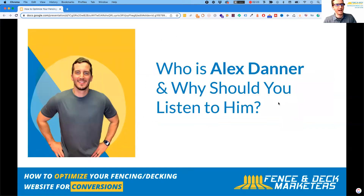My name is Alex Danner. I've been in the digital marketing space for about 10 years. I started my first agency doing a lot of work for home service clients, then decided to focus just on fencing and decking, primarily because I was getting good results — able to 2x up to 5x the size of their business depending on their goals.